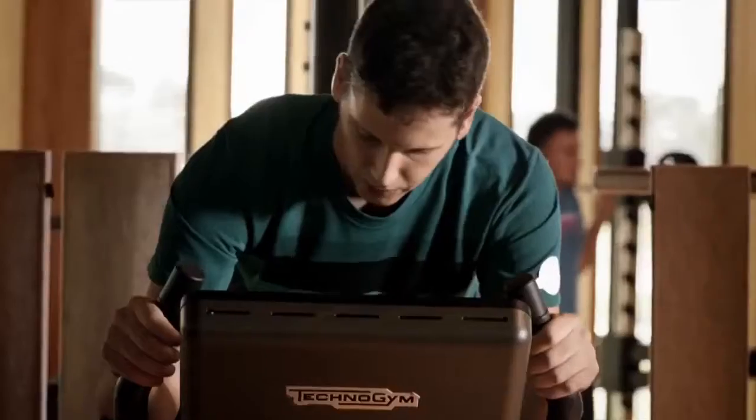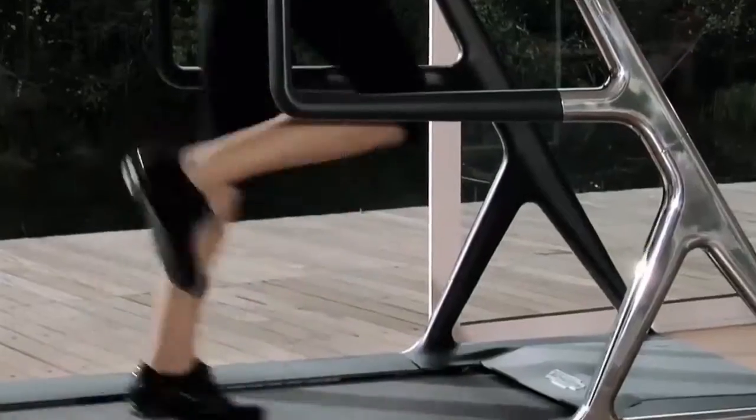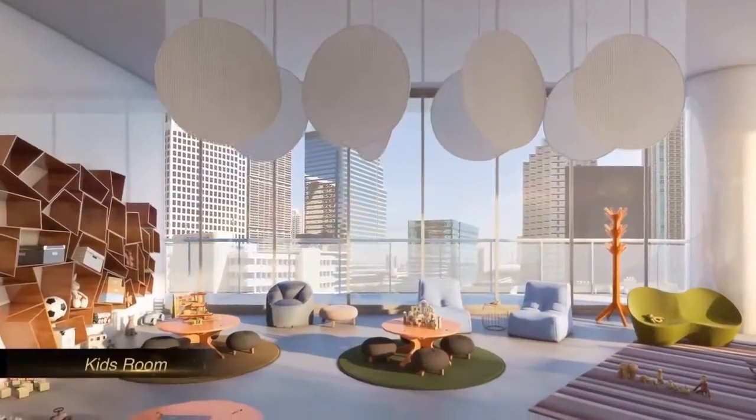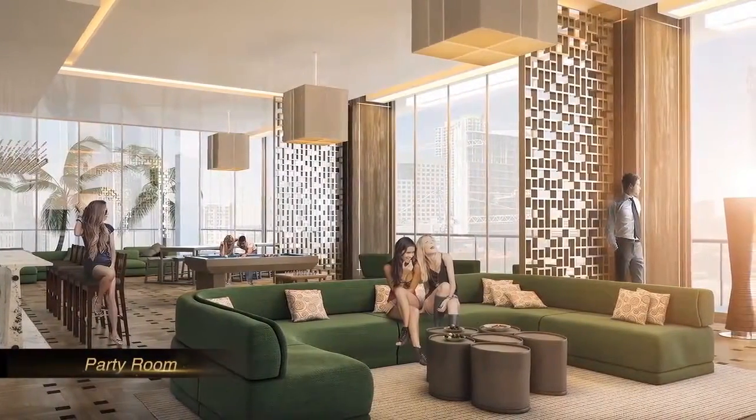Next to the pool and the tennis court, you will find a state-of-the-art fitness center, a complete spa and a Turkish hammam, a kids' room, and a fully appointed and serviced party room for the residents' exclusive use.